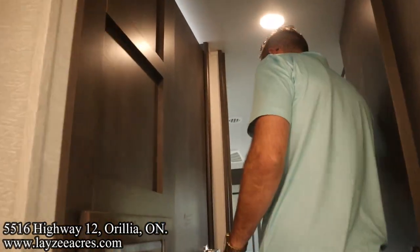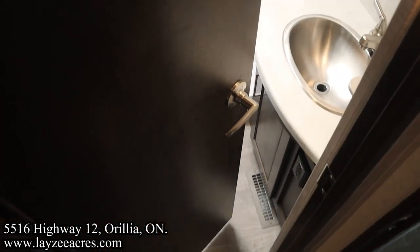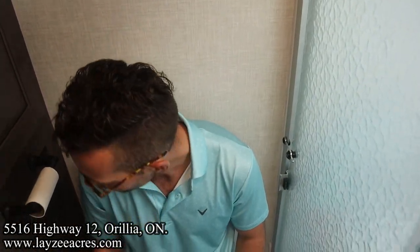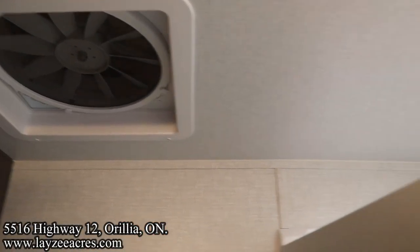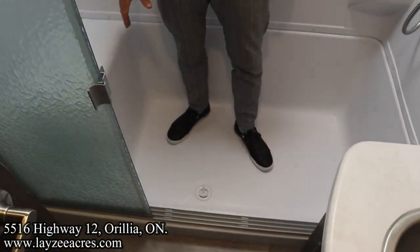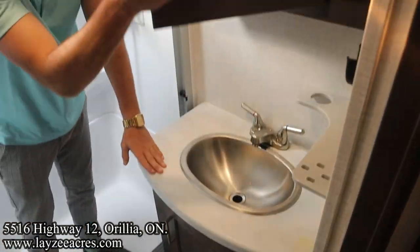Into the bathroom — the door opens inward which isn't ideal, but it is what it is. There's a porcelain toilet, covered storage, a fantastic fan above, and a towel bar. Into the shower — look how long this shower is, it's huge like a garden tub. There's a seat in there. Stainless steel sink, covered storage, and a medicine cabinet.